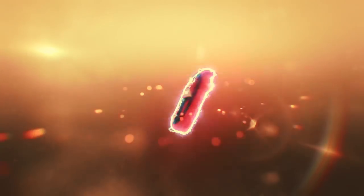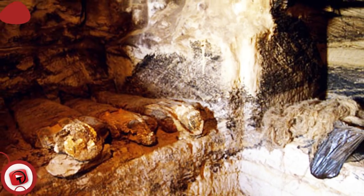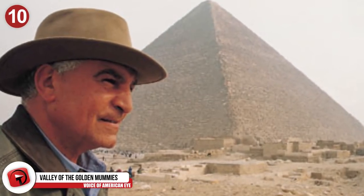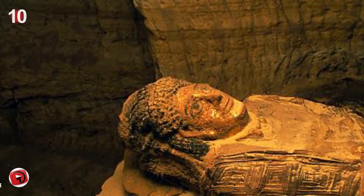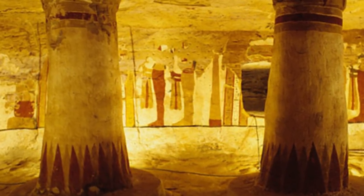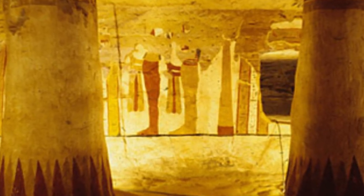Number 10: Valley of the Golden Mummies. To kick things off, we have this gigantic burial site located at the Bahariyah Oasis. Zahi Hawass and his team of Egyptians recovered roughly 250 mummies over a period of only a few seasons. Those mummies were buried at the site for approximately 2,000 years and there are more of them. The excavator estimated the number to be around 10,000 or more mummies.